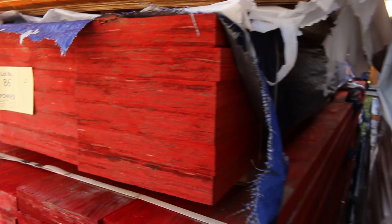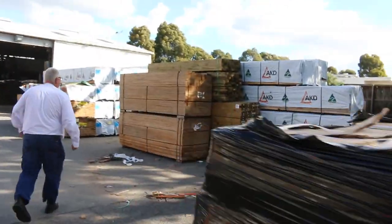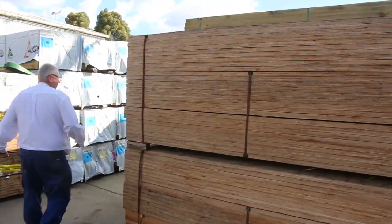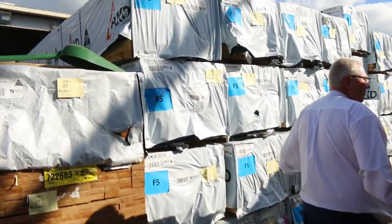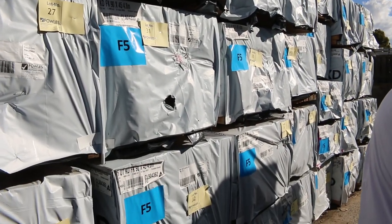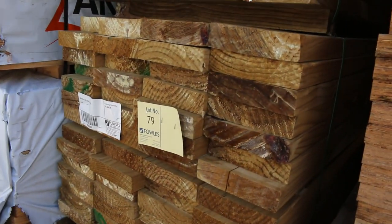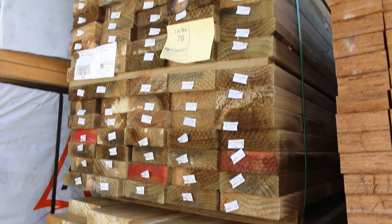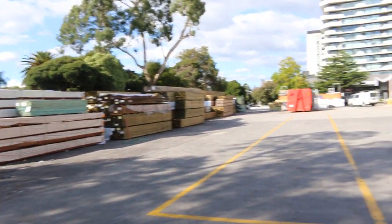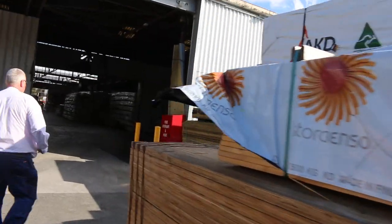Making our way over towards the shed now — lots of framing pine in here again, your 90 by 45 up to six meters long on both sides. Also got some nice fresh packs of treated pine, some of the larger sizes in the 190 by 45 and some 140 by 45 as well. Over here is where we start the auction tomorrow.